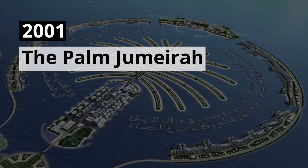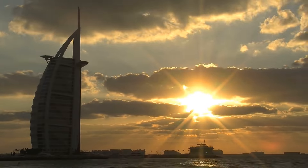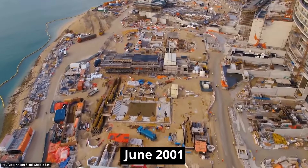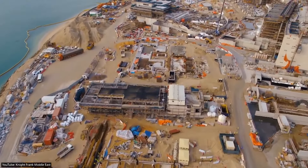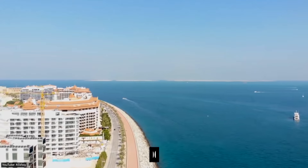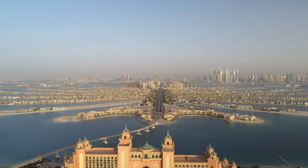2001 — The Palm Jumeirah. The quest for ultimate luxury in Dubai did not end with the Burj Al Arab. In June of 2001, construction on the Palm Jumeirah began, and by 2006, the first residential units were sold to the public. The Palm Jumeirah was part of the massive land reclamation project known as the Palm Islands.